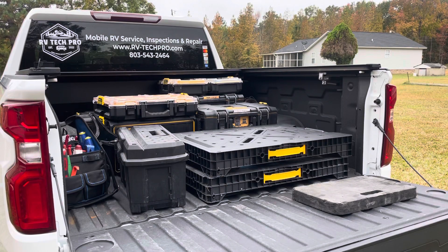All right guys, RV Tech Pro here. I had a viewer request that I do a video on what tools I use every day in my profession as an RV technician, so that's what we're going to do today. I'm not at the big Snap-on box because the stuff I use mostly is going to be on the truck, being a mobile tech. I'll begin by pulling some stuff out and letting you see — we'll start with that tool bag.